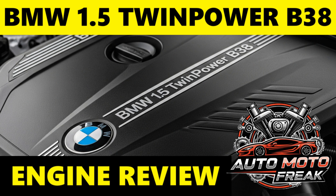The 1.5 B38 engine powers a wide range of vehicles, including BMW 1 Series (F20/F21, F40), BMW 2 Series (F22/F23, F45/F46 Active Tourer/Grand Tourer, F44 Grand Coupé), BMW 3 Series (F30/F31, G20), BMW X1 (F48), BMW X2 (F39), BMW i8 as part of the hybrid powertrain, and Mini Cooper (F55/F56/F57, F54 Clubman, F60 Countryman).